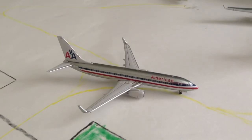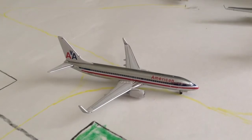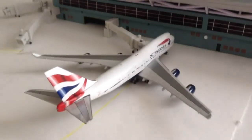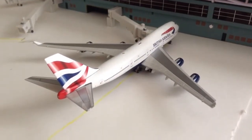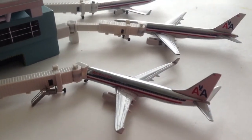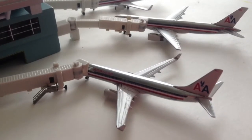Here we got an American-owned 737-300 and 800s, just arrived from Chicago. You can see the case and the reflection of these American-owned 737-300 and 800s.